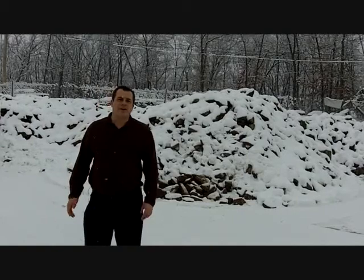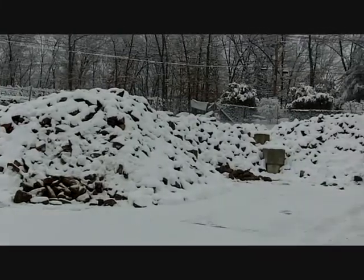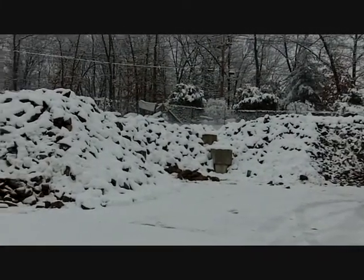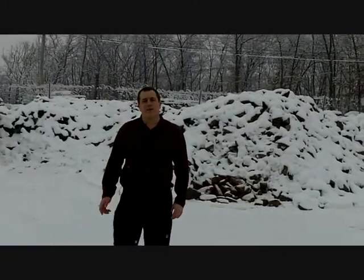Not only do we have all of that inventory in stock ready to go, we also have a huge amount of raw material right here. This is stone that's been reclaimed from farms and fields around New England, brought here for us to process up and make into more building veneer and thin veneer. Why don't we take a look at how that's done?